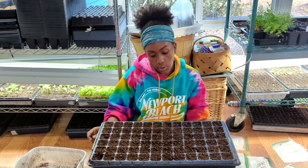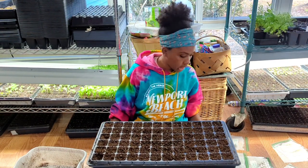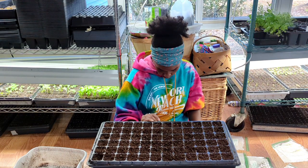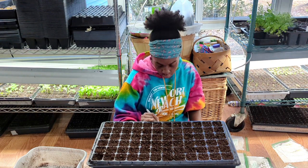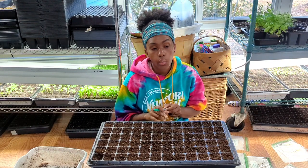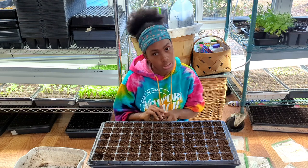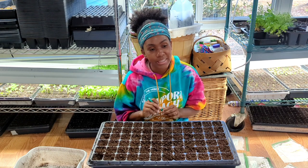I thought it would just be fun to bring you guys along with me and talk to you guys. It is 38 degrees outside right now. We did not get snow or ice falling from the sky like we were supposed to — no snow or sleet today.